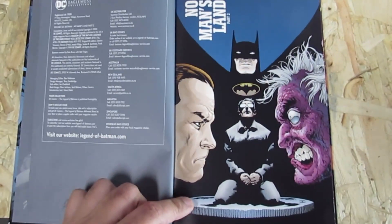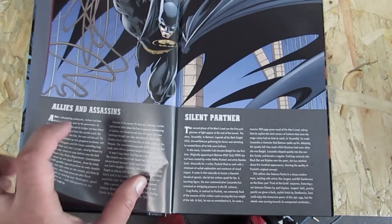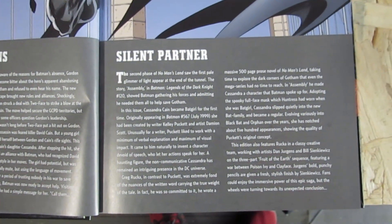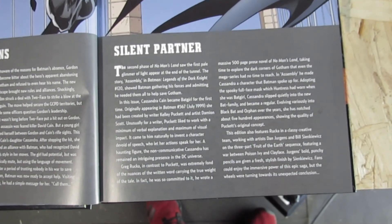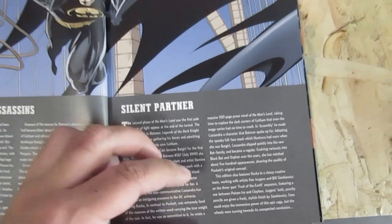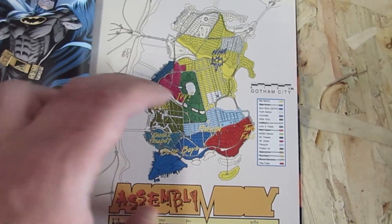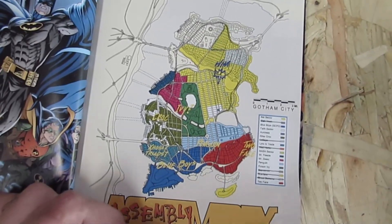No Man's Land Part 2 — Part 1 was obviously received in the last shipment alongside Bane and Batman. The second phase of No Man's Land saw the first pale glimmer of light appear at the end of the tunnel. The story in Batman Legend of the Dark Knight showed Batman gathering his forces and admitting he needed them to help save Gotham. You've got Cassie Cain becoming Batgirl, and Greg Rucka is the one who basically did this book. There's this great feature at the start of all the No Man's Land books where Oracle has written down what factions are running each area, and we see Batman taking over in Gotham.